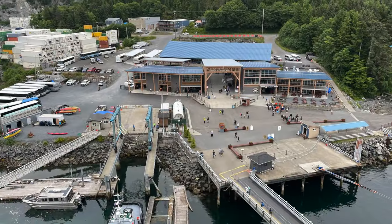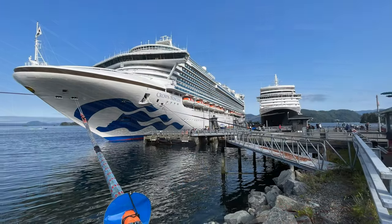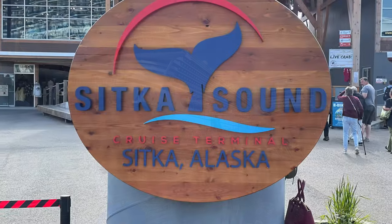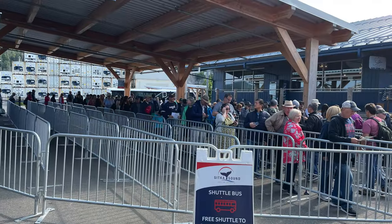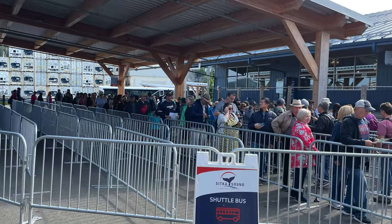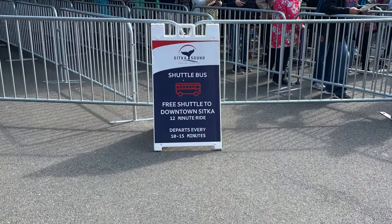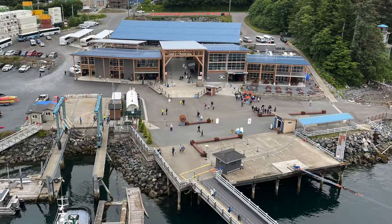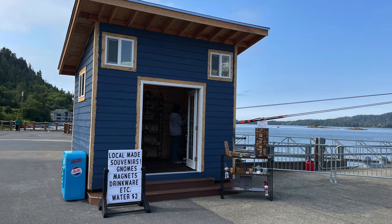On any given day during the Alaska cruise ship season you will see between one and three ships in port. If you arrive here at Sitka Sound you'll be shuttled to town six miles south by a free shuttle. Don't let the long lines concern you — there are lots of buses and the line moves quickly. If for some reason you don't want to head into town, there are a few shops here at the terminal, starting with this little blue shack right here.